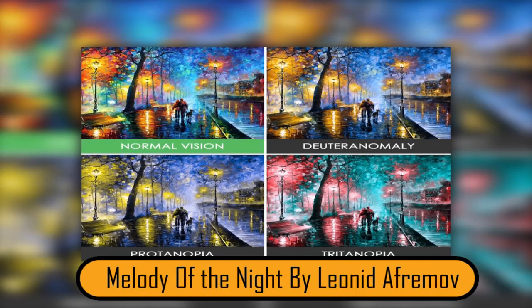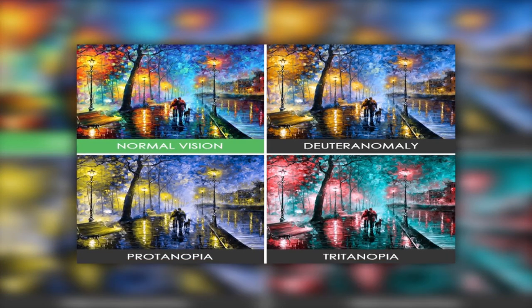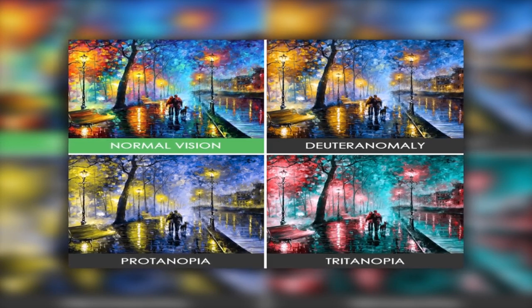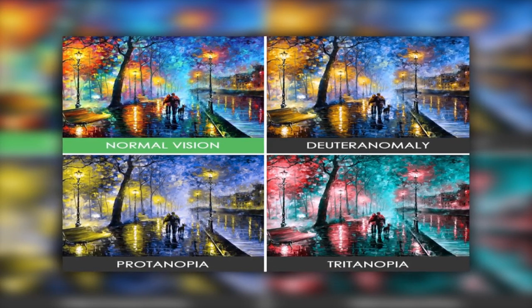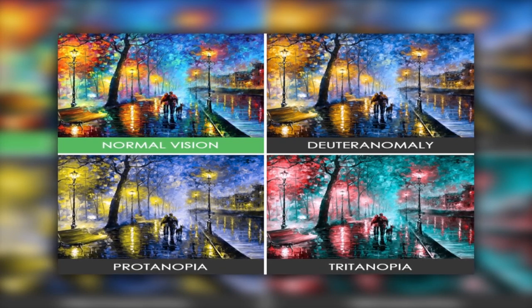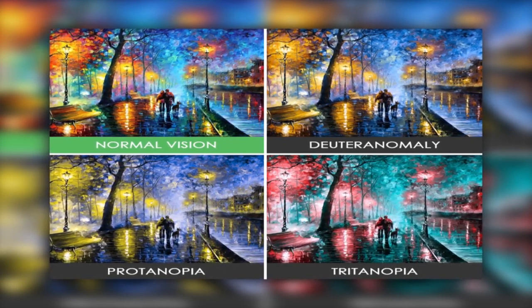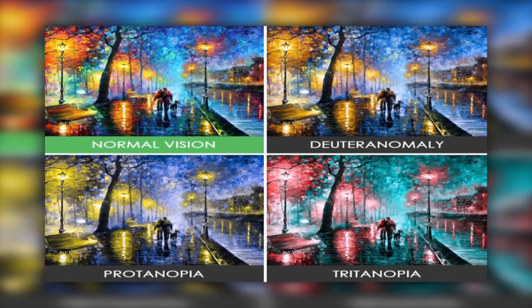In Melody of the Night by Leonid Afremov, the normal vision colors look beautiful — bright and vivid. The Deuteranomaly version looks very similar to normal color vision. Protanopia is where it starts to change: the lights and reflections appear yellow rather than orange, and the sidewalks look purple. The Tritanopia photo is completely different — almost as though the artist used completely different colors. The lights are all pink, and the streets and trees are aqua rather than blue.